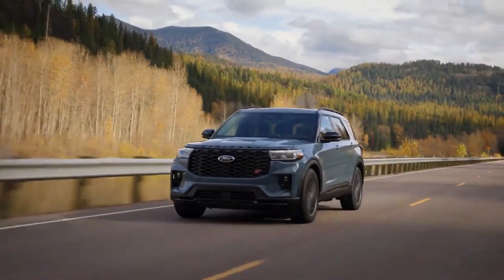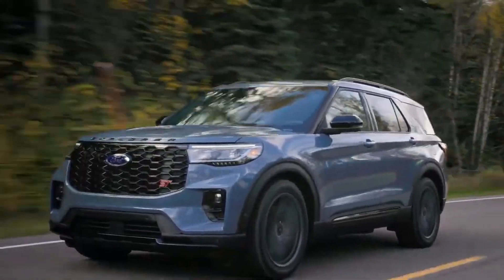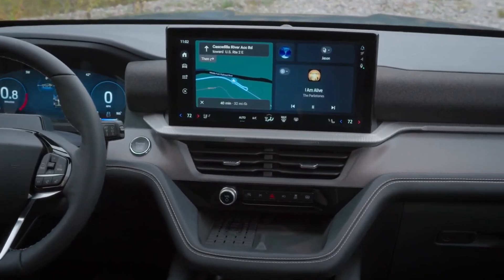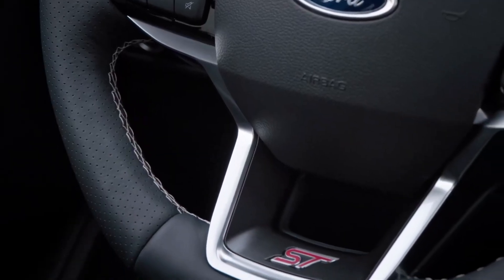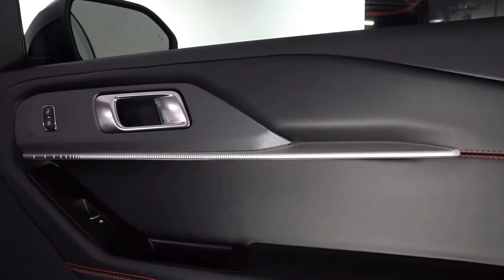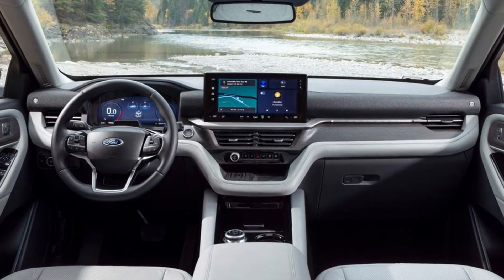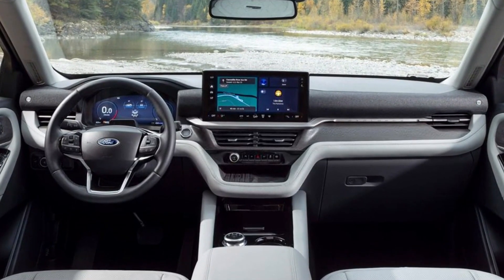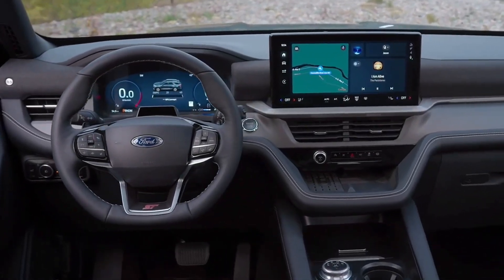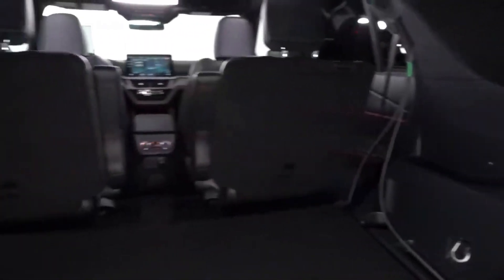The interior of the Explorer is functional and refined. A redesigned dashboard prioritizes space for front passengers, and the third row remains easily accessible. Comfort is enhanced with new interior color schemes and an abundance of soft-touch materials on the center console, door panels, and dashboard. A 13.2-inch touchscreen infotainment system is the visual centerpiece, now with Ford Digital Experience for seamless integration of apps and services. An impressive eight USB ports, including two for third-row passengers, and three 12-volt outlets meet today's connectivity needs.